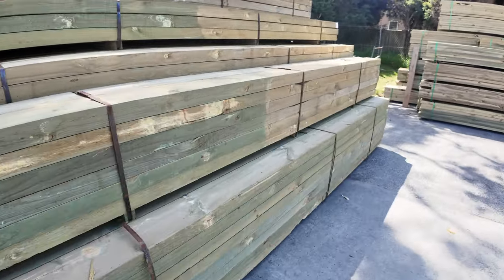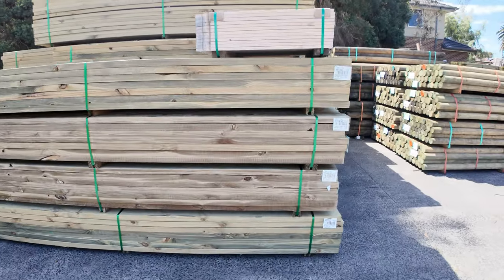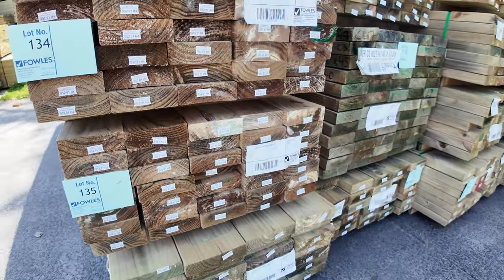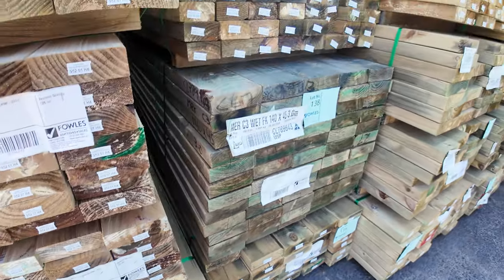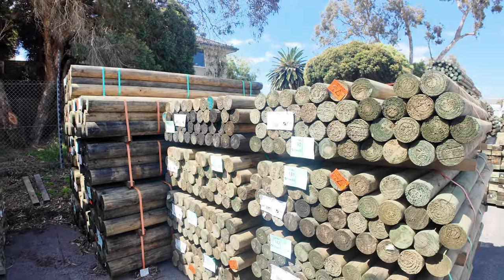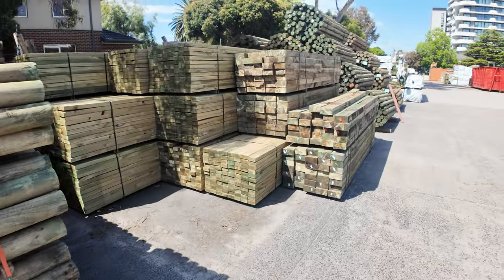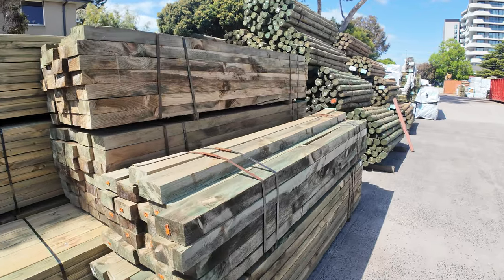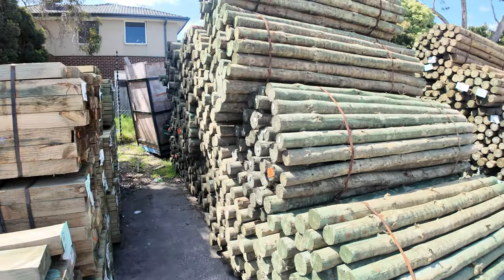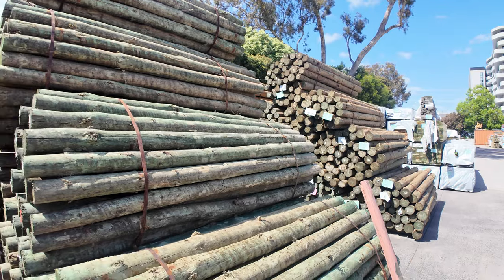Straight across here, a whole heap of mid-range lengths of treated pine. A lot of stuff that's just come in - a bit of 140 by 45 and 90 by 45. On the opposite side, some treated pine poles - the precision round ones - a couple of different sizes in those. We've also got some of the 150 by 75 sleepers, and a few packs of the Cambio poles, the rough ones - 2.4s and 2.1s if I remember correctly.